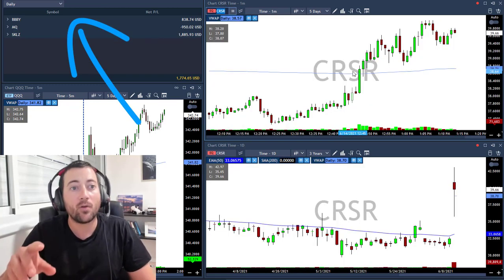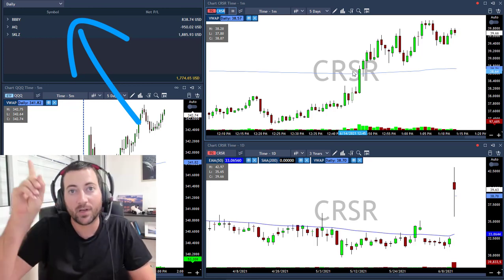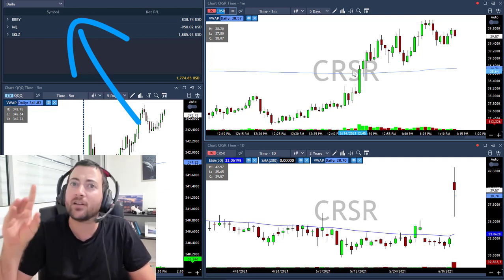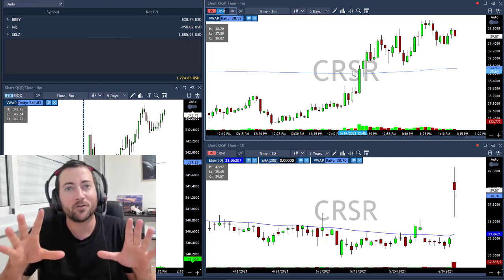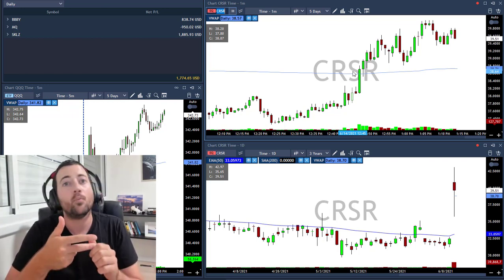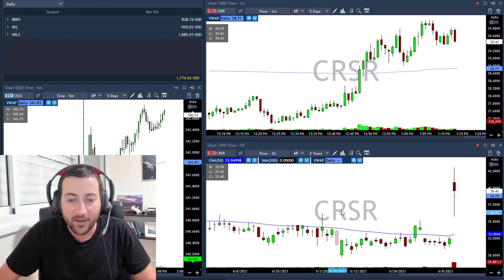I'll place the link — you can see the square to my swing picks, and guys you should follow. I don't know what's going on, but since I started making these swing picks videos I'm taking really good trades: OTLY more than 20%, Coursera (COUR) more than 24%, and CRSR — I talked about CRSR.